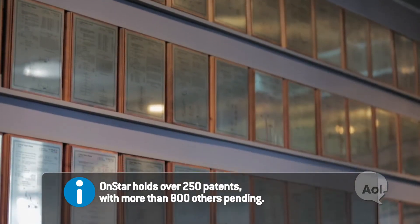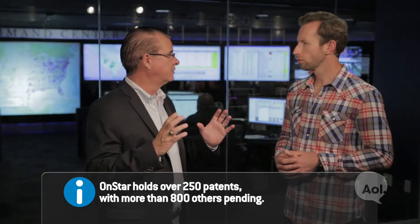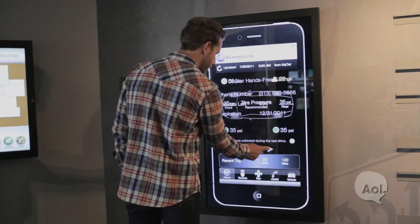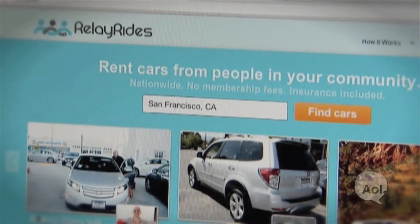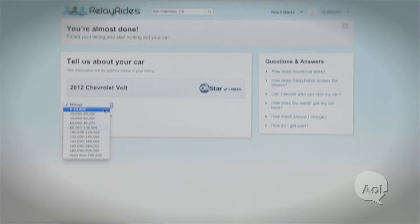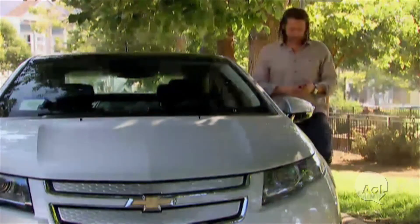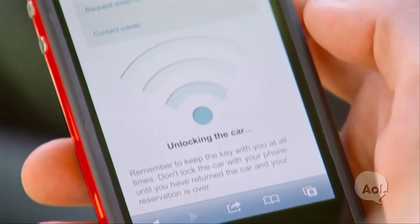How do you guys stay relevant in today's climate? We're actually building an app framework that will allow more applications like RemoteLink, which you can download to your digital device to unlock your vehicle. RelayRides is the first person-to-person car sharing capability, primarily for urban mobility. If somebody wanted to rent someone else's car in the San Francisco area for six hours on a Sunday afternoon, there's a way to use that community and make that exchange.